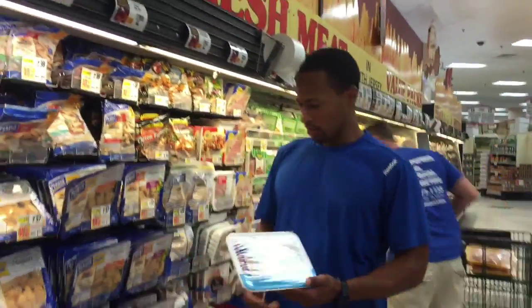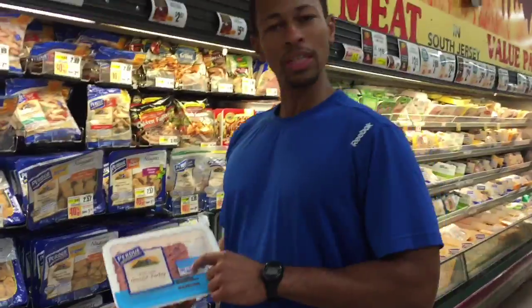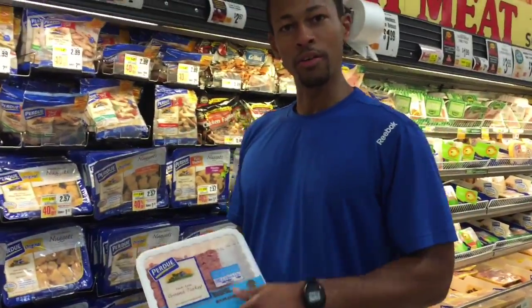So you've got your ground turkey here. I went with the leaner one, which is about 93% lean. It's only $3.99 per pound. So we're good to go.